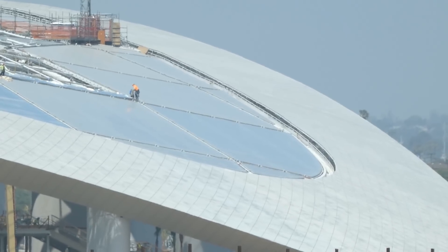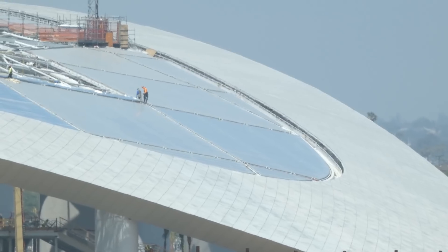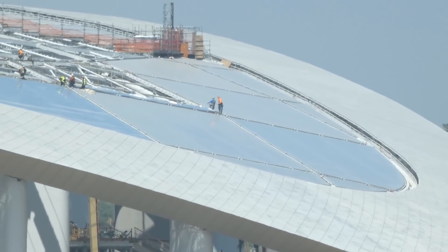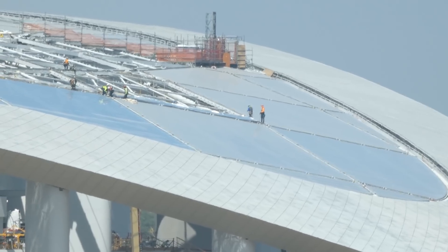And here's a shot over here — the northern tip of the stadium with the ongoing ETFE installs. Getting some good coverage here.